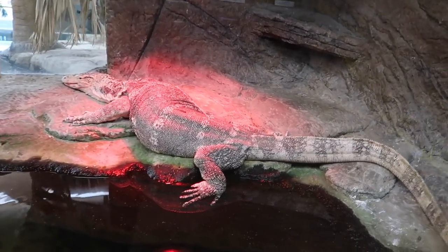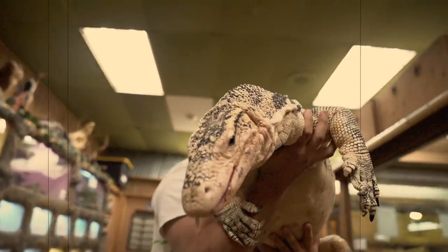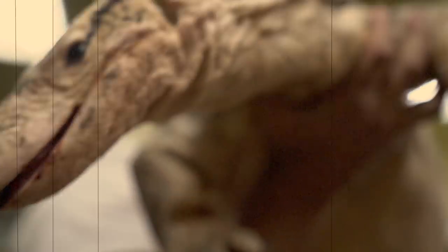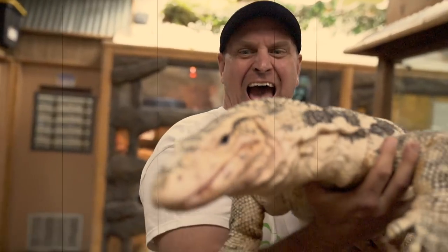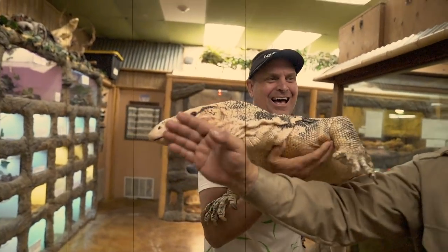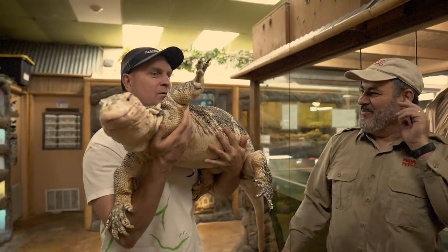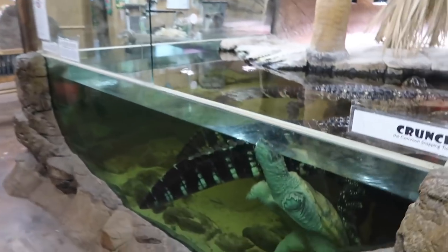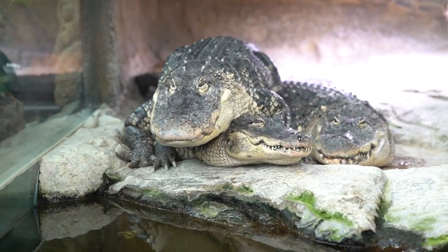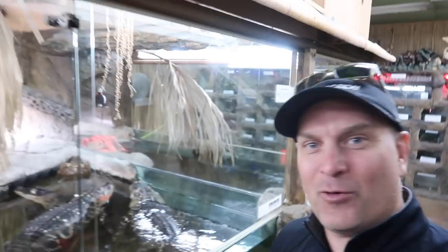He's got a bunch of chicken around his mouth — look at that. He was looking for another piece of chicken today. You can at least wipe your mouth, bro. Watermelon — look at that, isn't it cool? How cool is this? You see why I like this place?